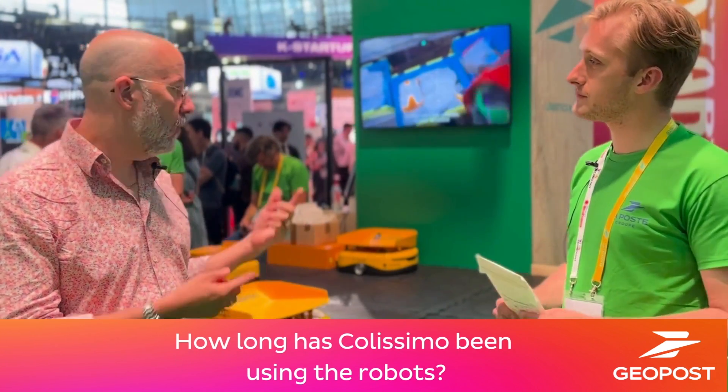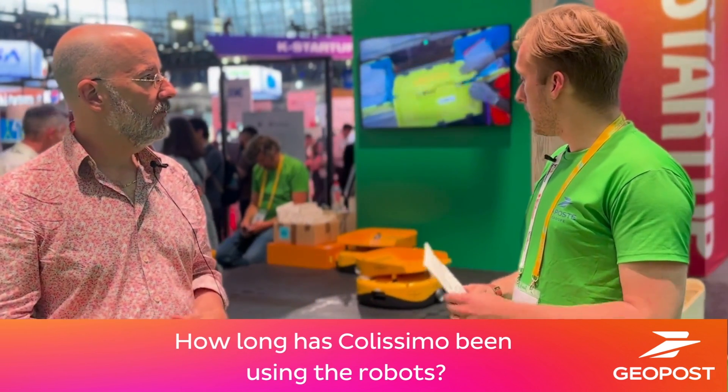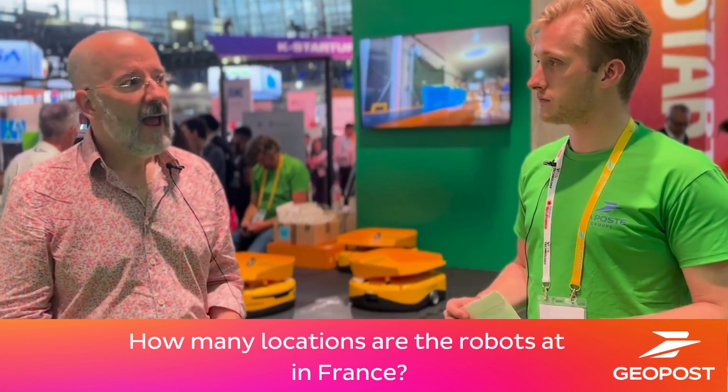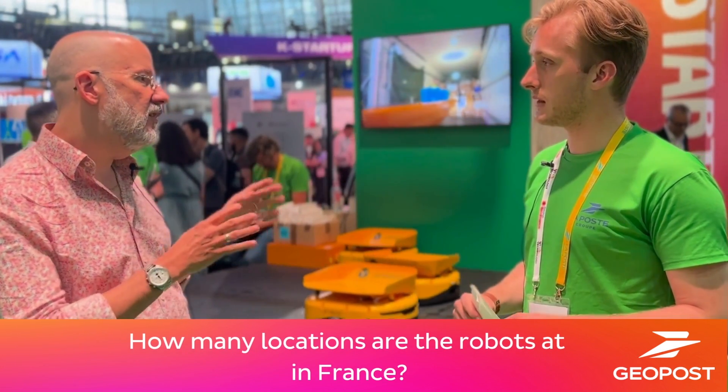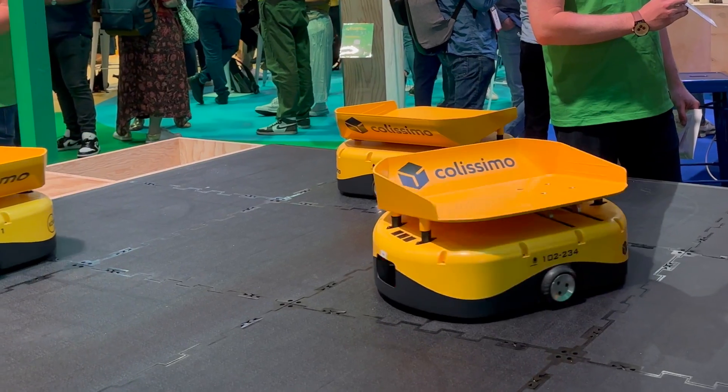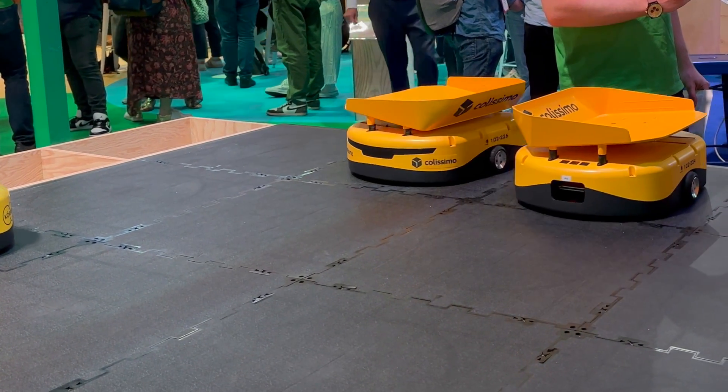And how long has Colissimo had this in place? This installation we see on the video has been done one year ago. Today we continue to implement the system to increase the capability and to develop the comfort of the operators. For now the technology is in one location, but we are working on another position with 200 robots and 300 exits for the parcels.